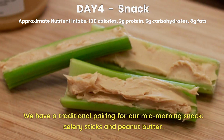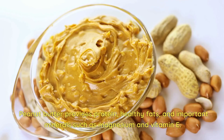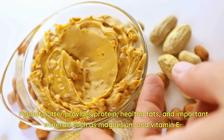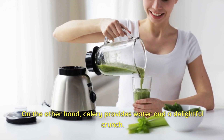Day 4 Snack. We have a traditional pairing for our mid-morning snack: celery sticks and peanut butter. Peanut butter provides protein, healthy fats, and important minerals such as magnesium and vitamin E. Celery, on the other hand, provides water and a delightful crunch.